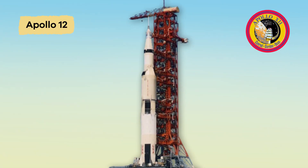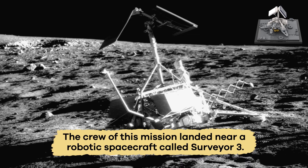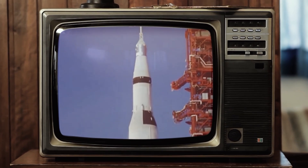Up next was Apollo 12. The crew of this mission landed near a robotic spacecraft called Surveyor 3. They studied it and brought some of its parts back to Earth.